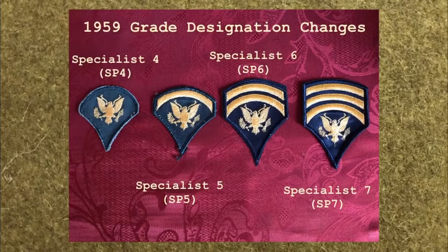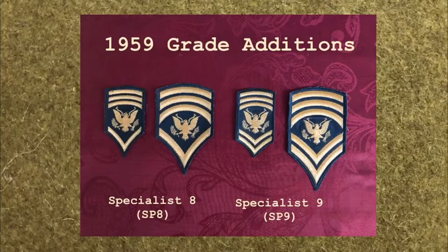Army Regulation 670-5, dated September 1959, reflects changes in grade designations for specialists. The new grade titles were Specialist 4, Specialist 5, Specialist 6, and Specialist 7. Two new specialist grades were approved in 1958 and incorporated into the 1959 regulations. Specialist 8 and Specialist 9 were identified by the addition of one or two inverted chevrons below the eagle device.